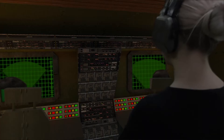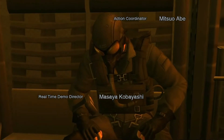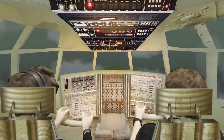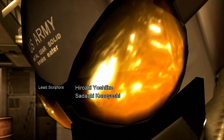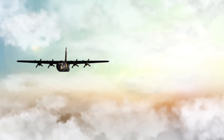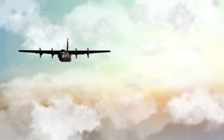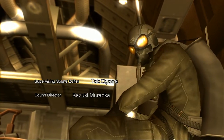Depressurization complete. Checking oxygen supply. Six minutes to drop off. Opening rear hatch. Depressurization complete. Checking oxygen supply.